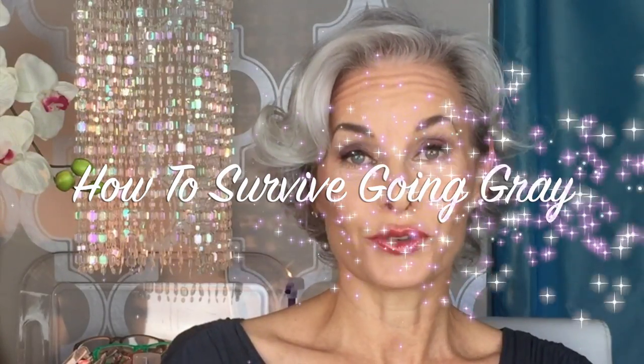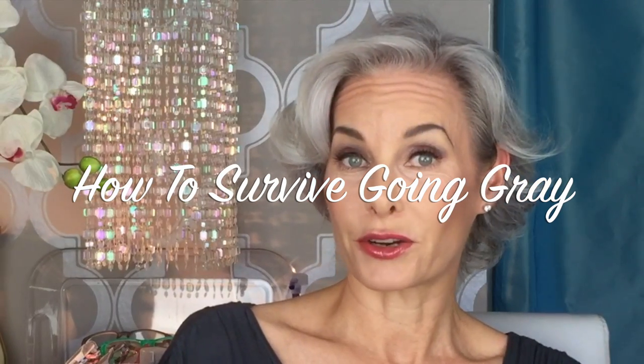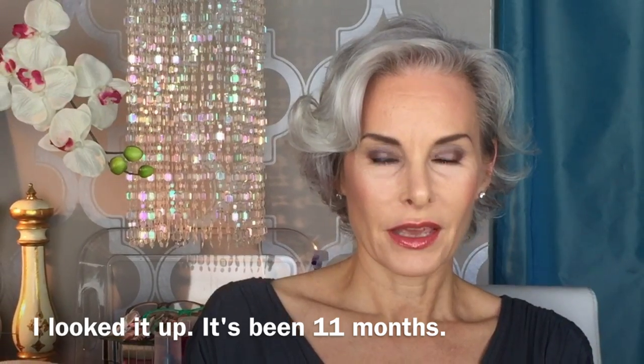I made the decision to let my hair be gray, its natural color, about a year ago. It's been less than a year — it's really been about 10 months since I had it done. But I thought I'd show you a little bit about my journey and see if I can help you in your journey.